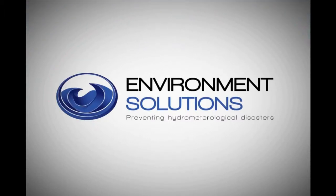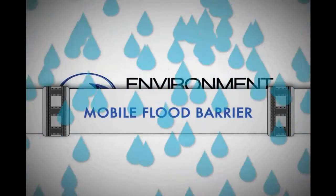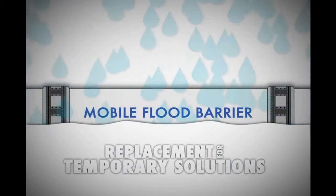Environment Solutions offers a unique and highly efficient solution against flooding: the mobile flood barrier. This revolutionary concept is the efficient replacement for sandbags and other temporary solutions for flood protection.